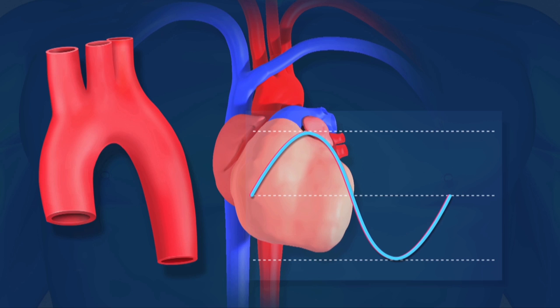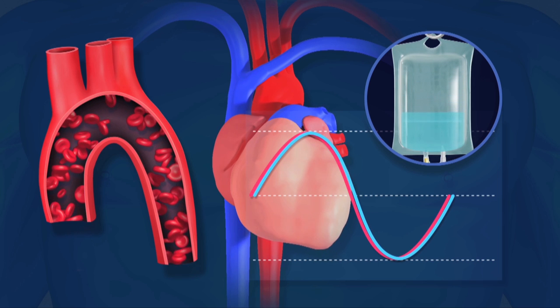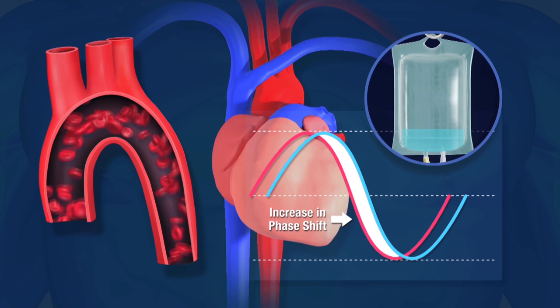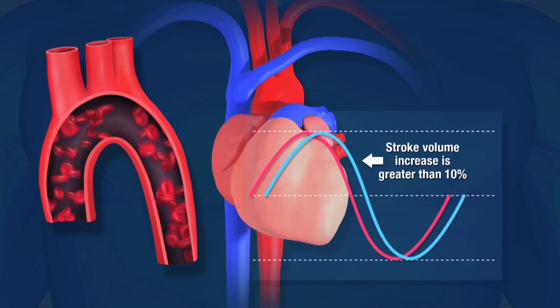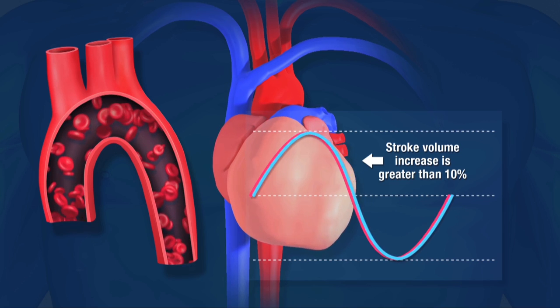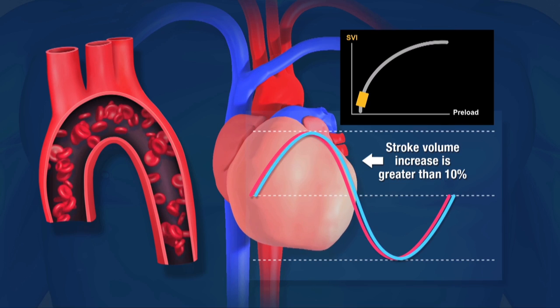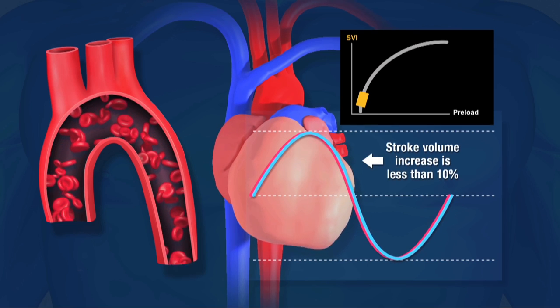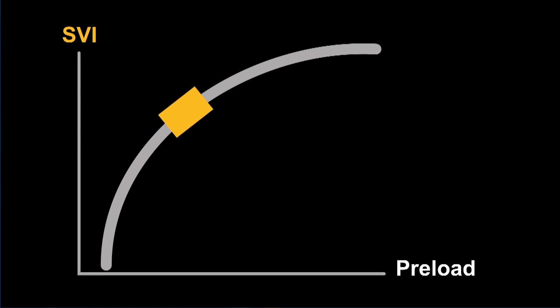To determine fluid responsiveness or volume status, a fluid bolus is delivered. If the heart can receive more fluid, we'll see greater outflow and a longer time delay, equivalent to the increase in stroke volume. If the stroke volume increase is greater than 10%, then the patient is determined to be fluid responsive. This is also represented on the CHETA-NICOM monitor by the estimated location of the indicator on the Starling curve — its location will appear on the steep ascending portion. If it's less than 10%, the patient is considered not to be fluid responsive, and the indicator will be approximately close to or on the top part of the Starling curve.